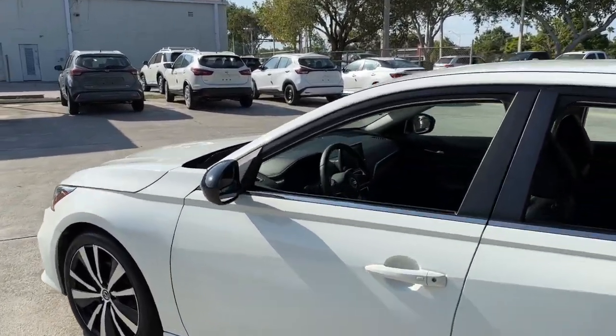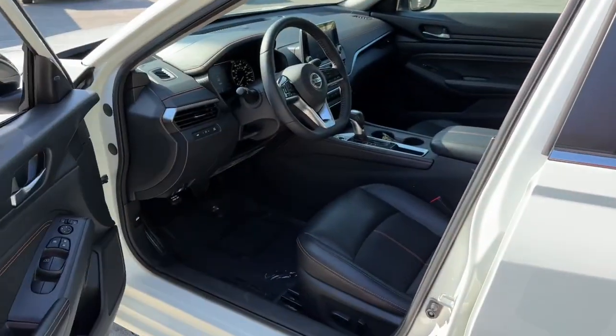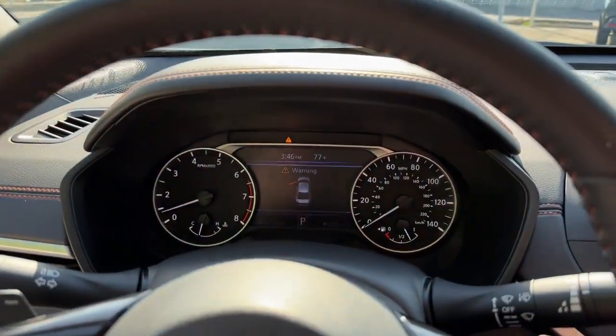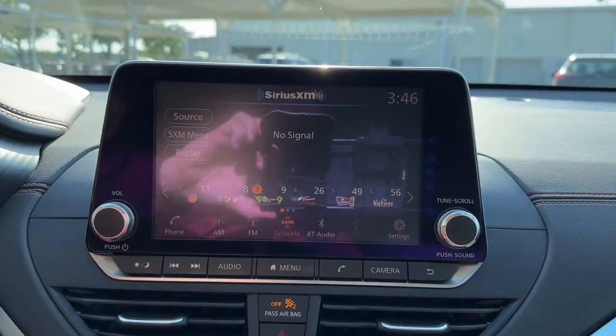These are just some of the great options this vehicle comes with: keyless entry, backup camera, remote engine start, satellite radio, keyless start, aluminum wheels, blind spot monitor, power driver seat, steering wheel audio controls, and Bluetooth connection.